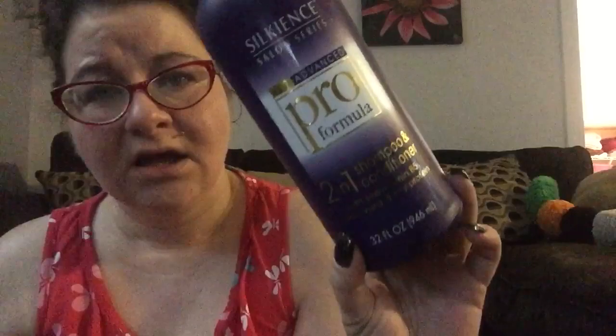Then I have from the Dollar Tree, Silk Essence New Advanced Pro Formula 2-in-1 Shampoo and Conditioner. This was okay. I prefer the conditioner by itself — the conditioner by itself is really good.